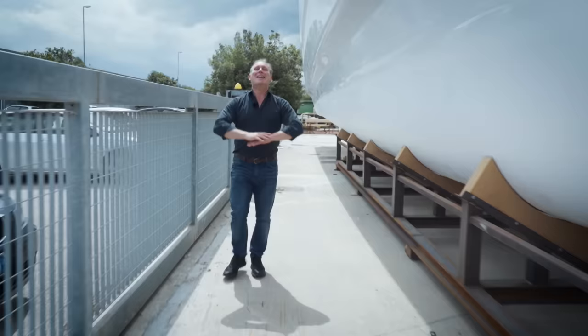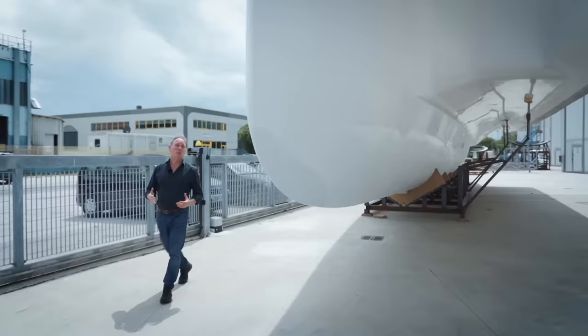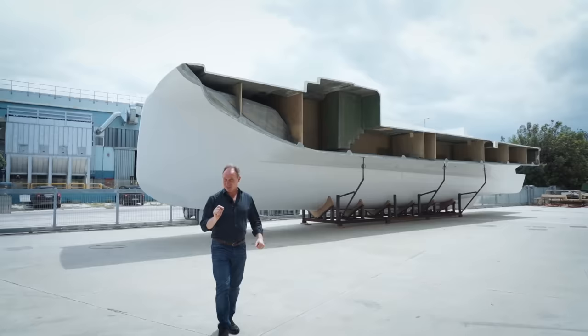But nobody saw what was right around the corner in 2020 as the world launched into a pandemic that would create problems for manufacturing internationally. Now, as the lockdown has started to lift here in Italy, we've come back to pick up where we left off and see what progress is being made on the Silent 80 catamaran.